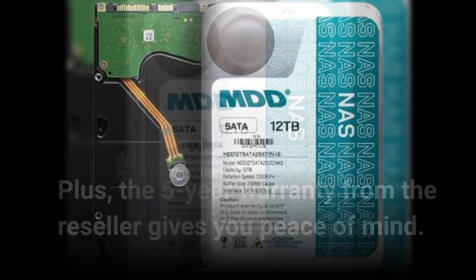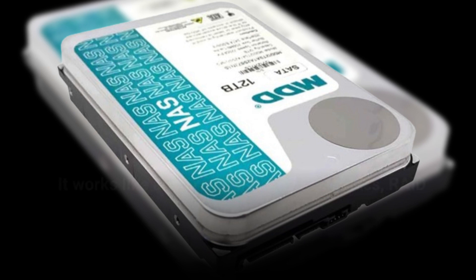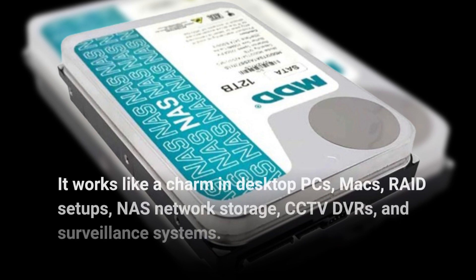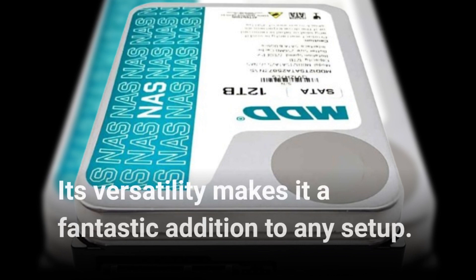But wait, there's more. This hard drive isn't limited to just NAS systems. It works like a charm in desktop PCs, Macs, RAID setups, NAS network storage, CCTV DVRs, and surveillance systems. Its versatility makes it a fantastic addition to any setup.